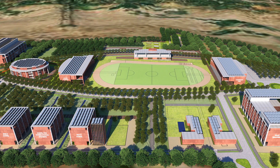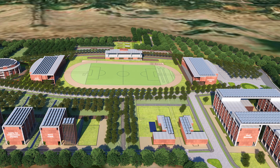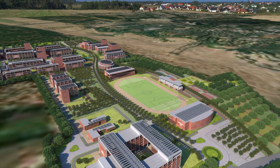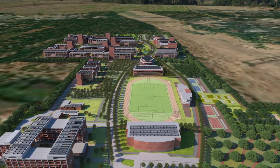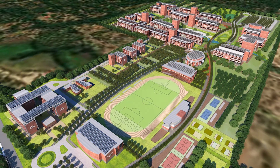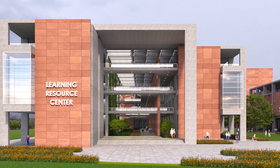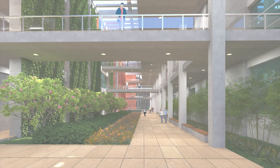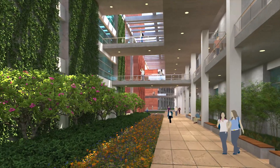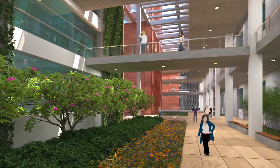Residential areas along with recreation, sports and community areas are planned towards the north side. A direct connectivity in the form of shaded walkways is provided connecting the academic and residential areas. The academic zone has building blocks with a doubly loaded green corridor. This circulation space has higher volume and visually connected bridges at various levels. This corridor space shall integrate landscape on the ground as well as on the green walls.